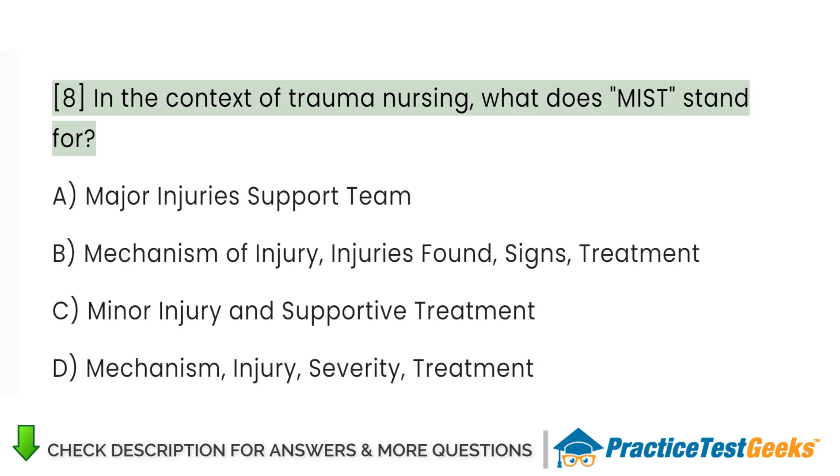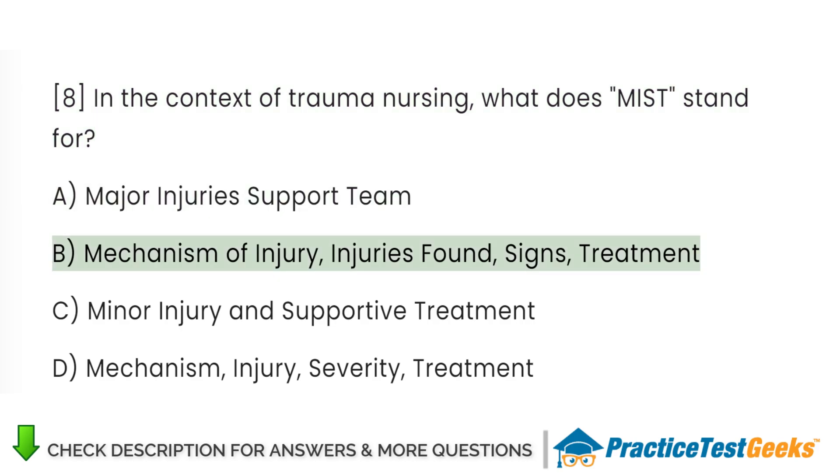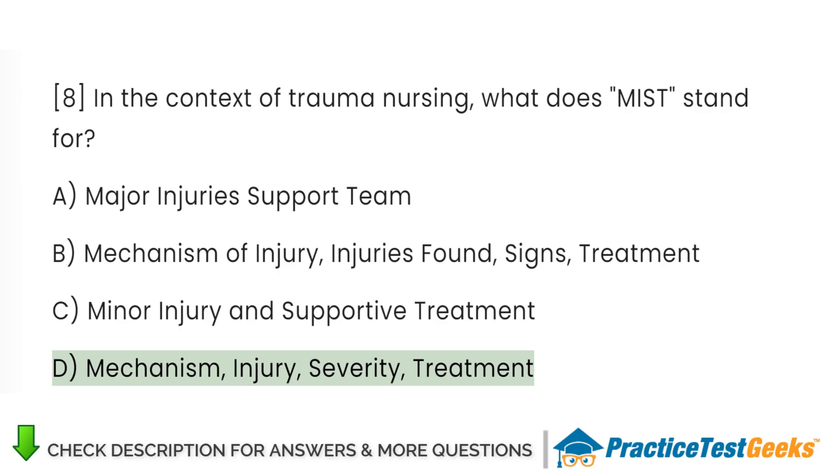In the context of trauma nursing, what does MIST stand for? A. Major Injuries Support Team. B. Mechanism of Injury, Injuries Found, Signs, Treatment. C. Minor Injury and Supportive Treatment. D. Mechanism, Injury, Severity, Treatment.